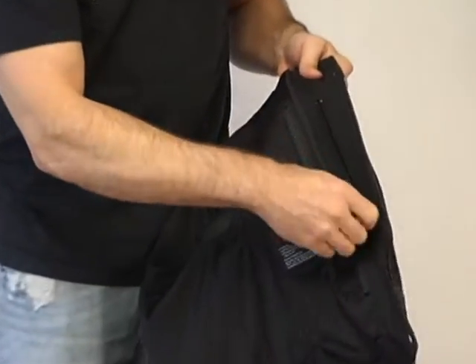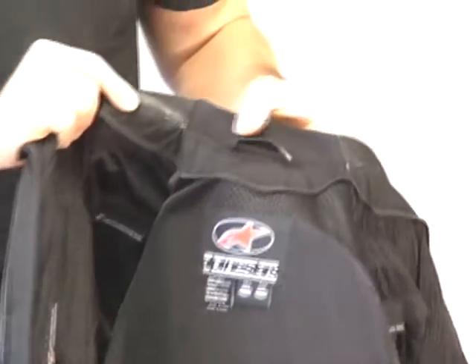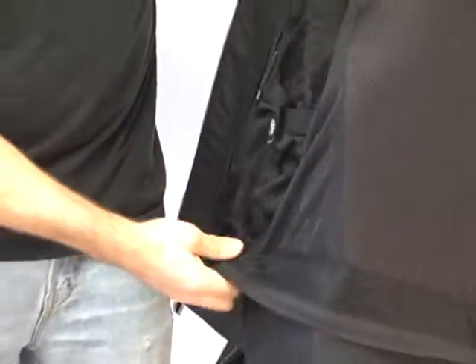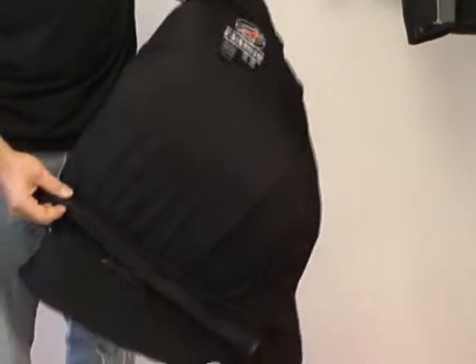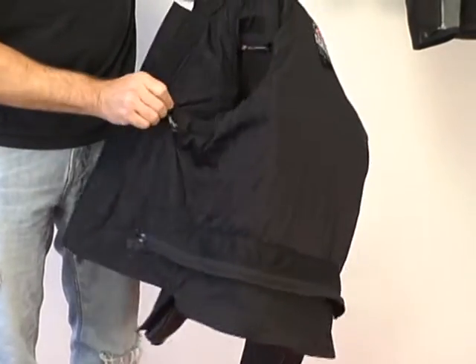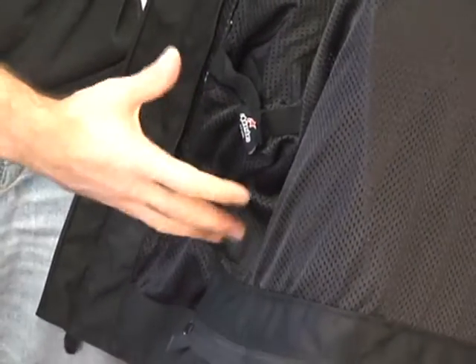We have a zippered storage pocket on the left breast — a great place to store things you need to keep secure. Looking at the collar from the inside out, you can see that nice neoprene piece for excellent comfort. This jacket has a 360-degree zip-to-pants attachment that will work with the majority of Alpinestars riding pants available. The liner of the jacket also incorporates a Velcro closure single-stage pocket on the right side only.